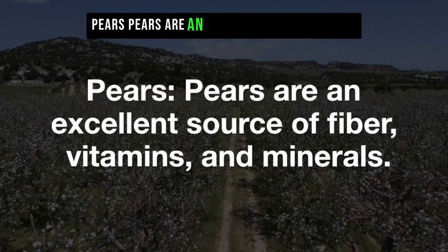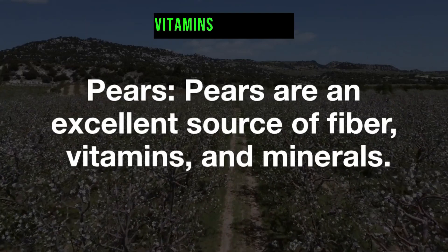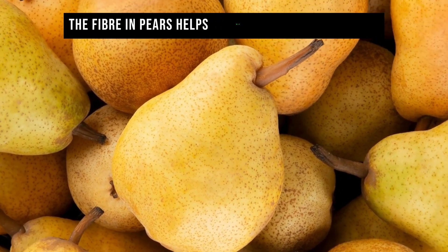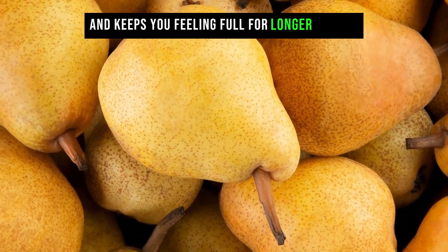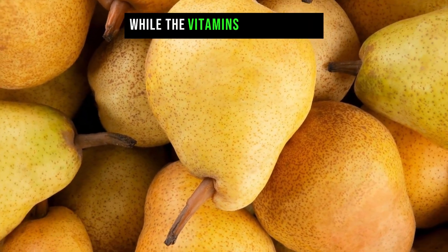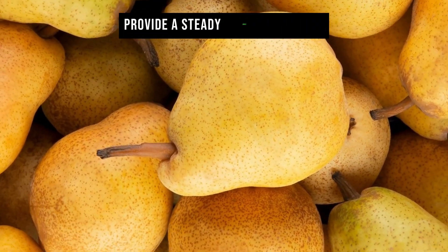Pears are an excellent source of fiber, vitamins, and minerals. The fiber in pears helps regulate blood sugar levels and keeps you feeling full for longer periods, while the vitamins and minerals provide a steady source of energy.